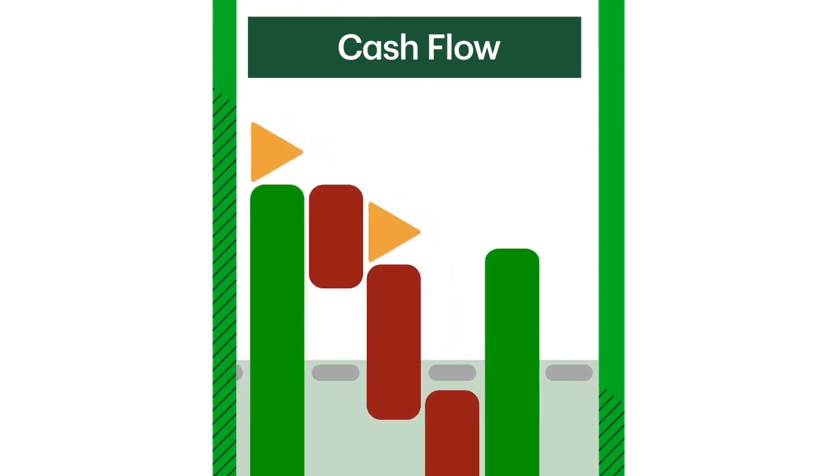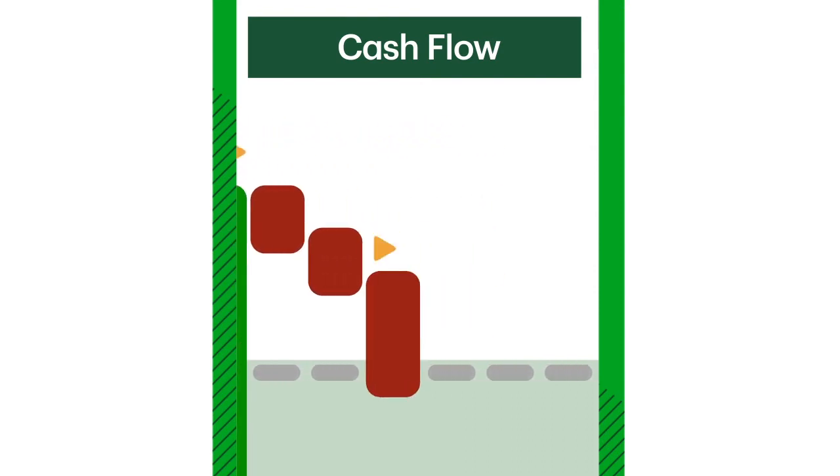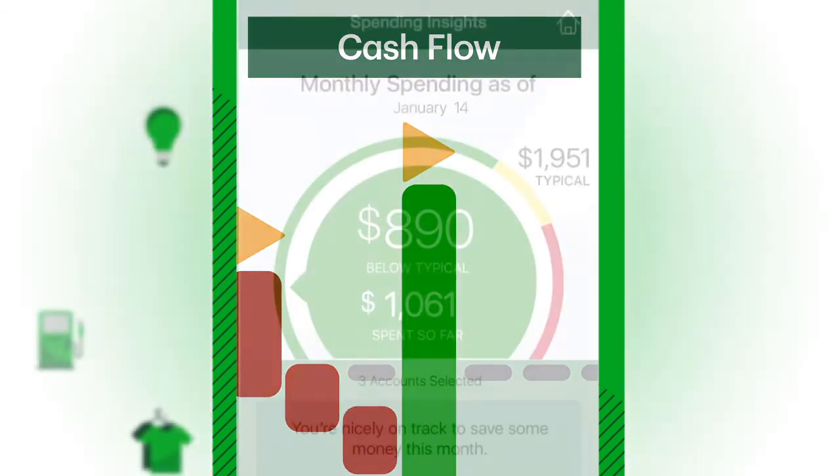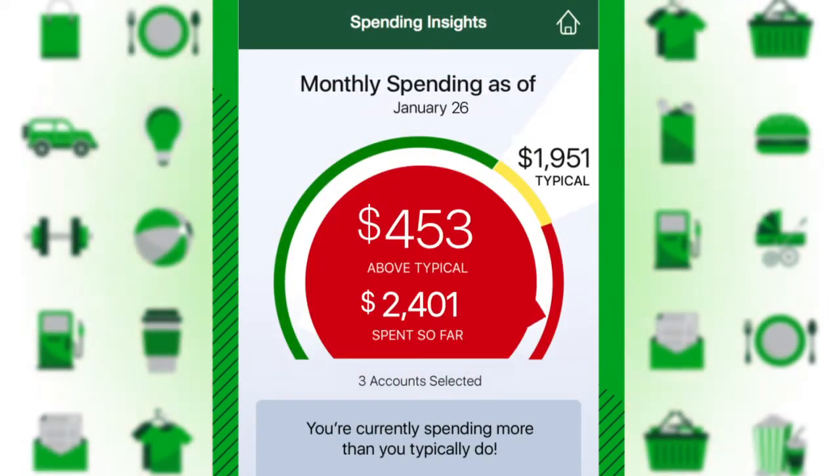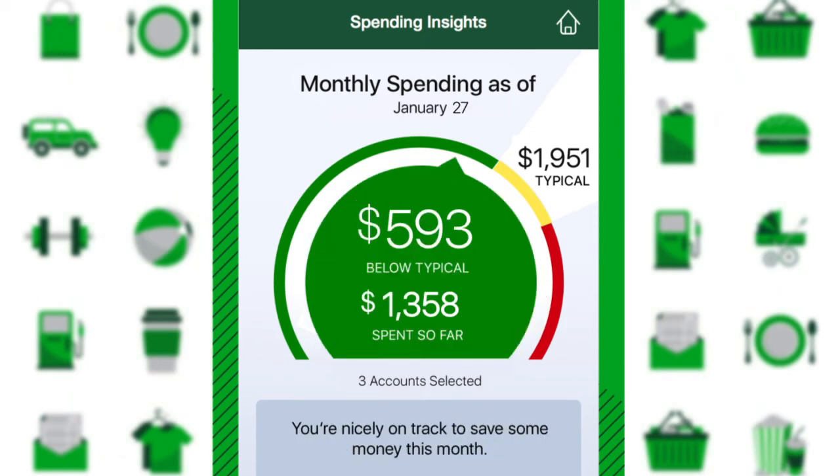Plus, with cash flow, you can see money in and money out of your accounts for a better view of your financial position. As you keep an eye on whether you are spending less or more than your typical average, you can make adjustments to your spending habits if needed.